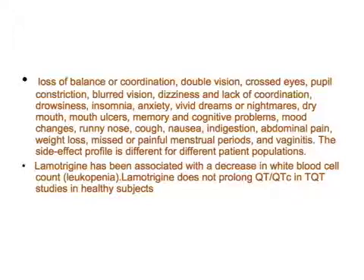Lamotrigine has been associated with a decrease in white blood cells — leukopenia. Importantly, lamotrigine does not prolong QT or QTc in thorough QT studies in healthy subjects.